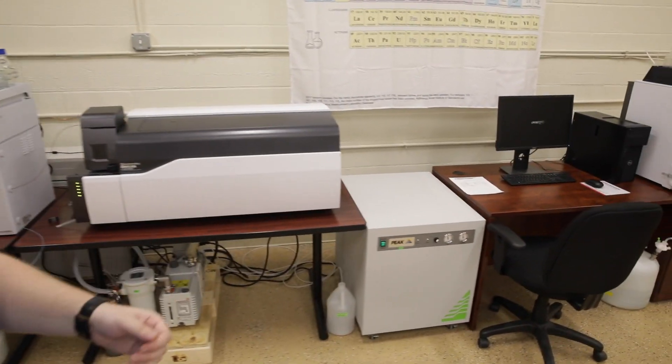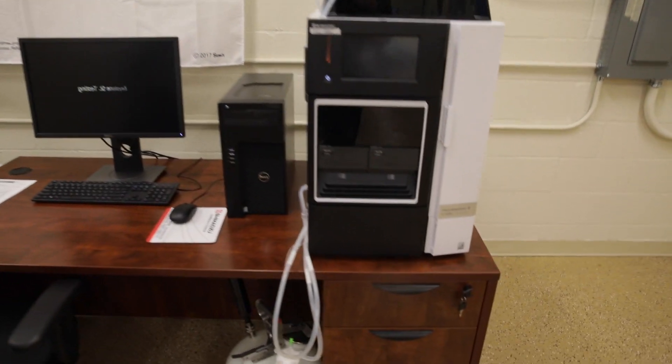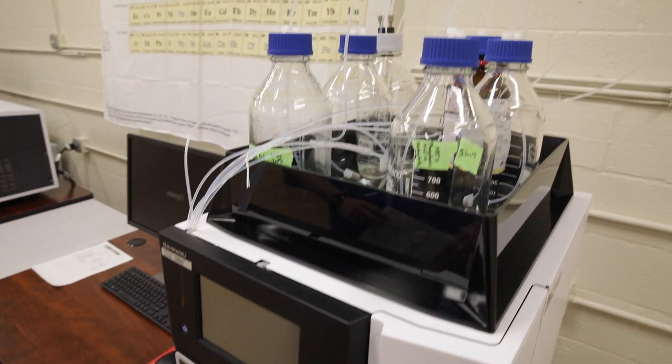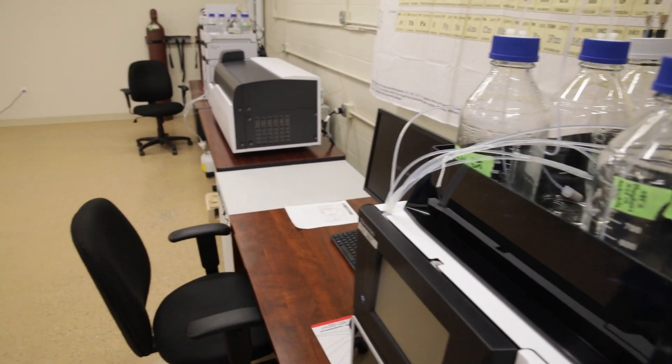This piece of instrumentation is our HPLC analyzer. With it, we will be looking at potency and cannabinoid profile — including THC, THC-8, THC-Delta-9, THC-A, as well as a full cannabinoid profile.